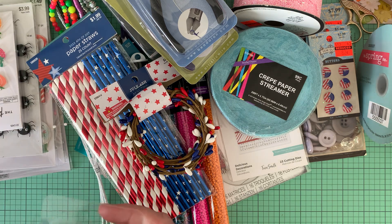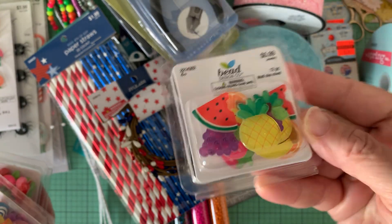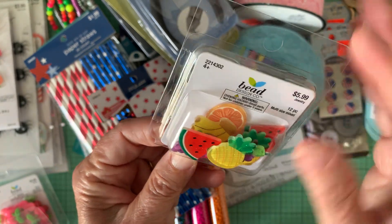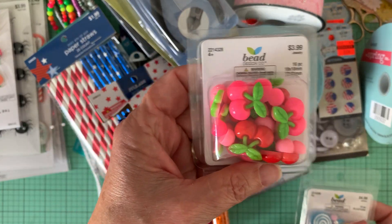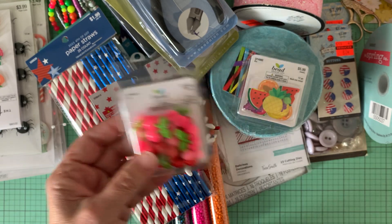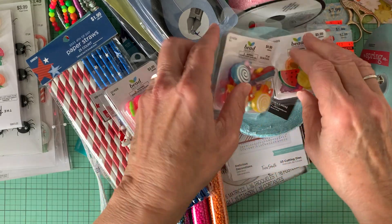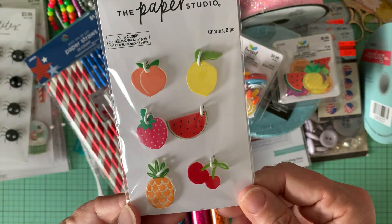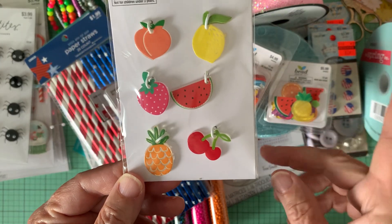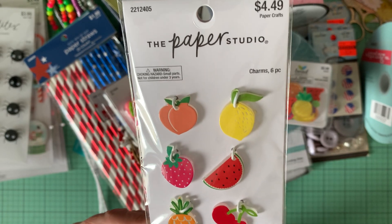And then in the bead section, I found these pretty fruit pieces, so I can make charms out of those. They don't have a hole in them. There's pineapples, grapes, watermelons, oranges, bananas — so cute. And then I bought another package of these. These were all 50% off — the cherries. So I've got quite a few of these. I thought these would go good in happy mail sharing. And I thought these lollipops were adorable, so I picked these up.